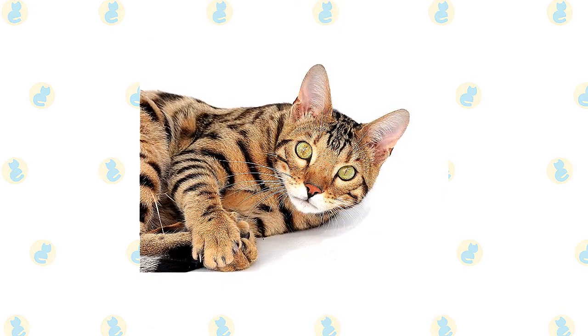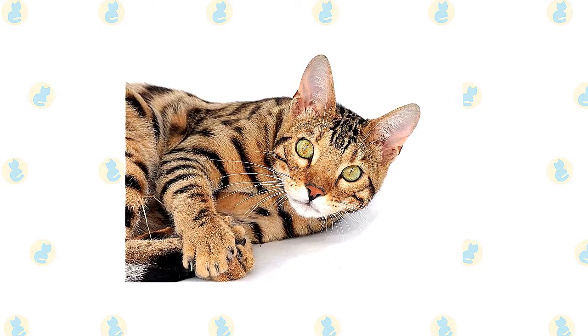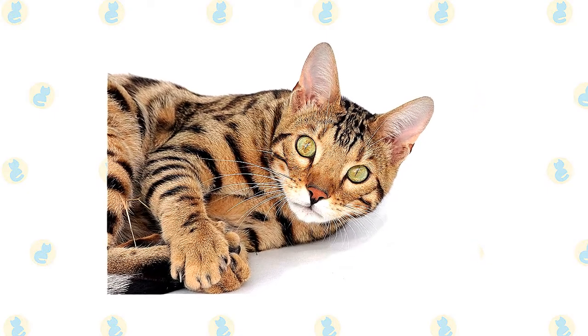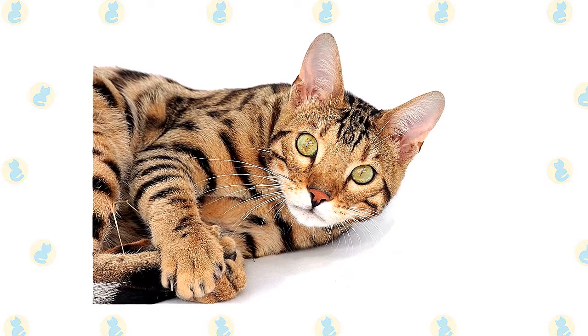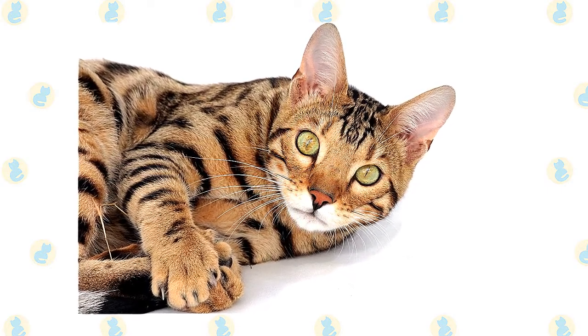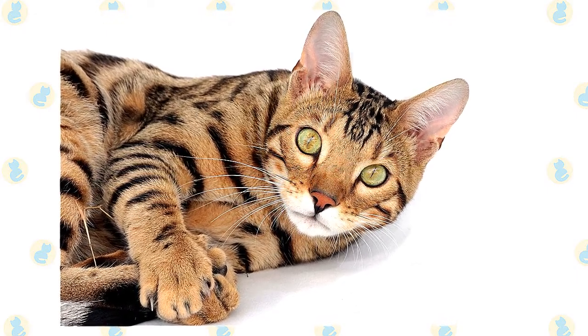The Toyger is a mixed-breed cat, a cross between the Bengal breed and domestic shorthair tabbies. Affectionate, energetic, and playful, these kitties inherited some of the best qualities from both of their parents. Toygers make excellent family cats. Once you see the mixed breed prowling around your home, it will seem like you have a miniature tiger living with you. But while this feline is muscular and athletic, they're also a very loving and cuddlesome kitty.